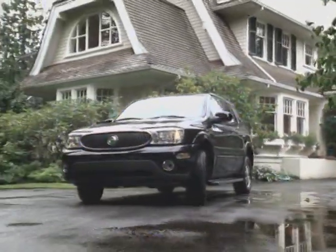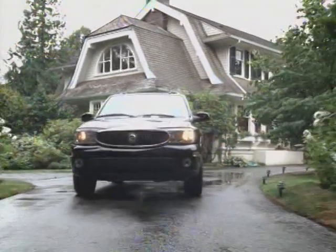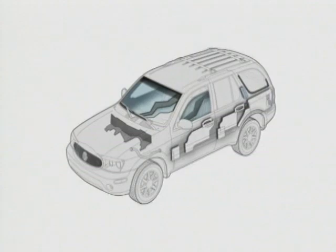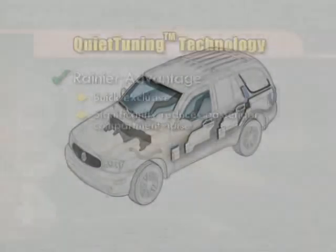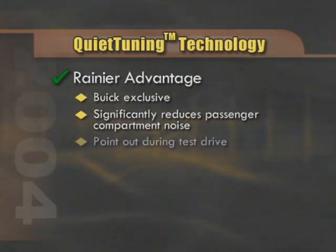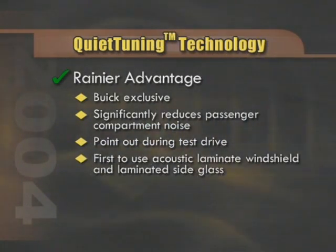The point you should really remember from this section is Rainier's low cost of ownership. A final factor to discuss in this segment is Rainier's quiet tuning technology — a Buick exclusive that should be communicated to any customer looking at a Rainier. This feature significantly reduces passenger compartment noise and contributes to the extremely comfortable driving environment that is sure to be a trademark of Rainier. Although Mountaineer is equipped with more sound-deadening insulation than its cousin, the Ford Explorer, it's no match for the Rainier. Be sure to point out this technology during a test drive, and that Rainier is the first vehicle to ever use both an acoustic laminate windshield and laminated side glass.